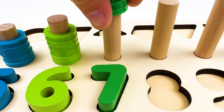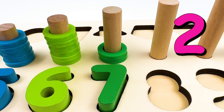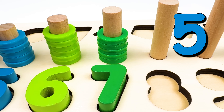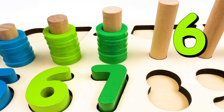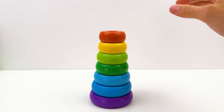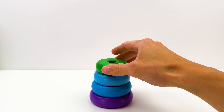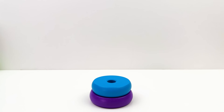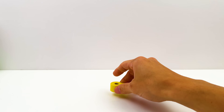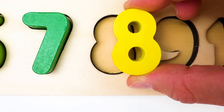Let's count seven rings. One. Two. Three. Four. Five. Six. Seven. And eight. Eight shapes. And what have they left behind? The number eight. Eight comes after number seven.